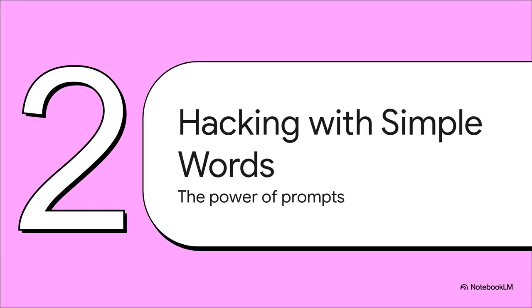So if these AIs are all over the place, how in the world do you attack one? Here's the crazy part: because they're built on language, you don't need some complex, elite code to hack them. You hack them with words.